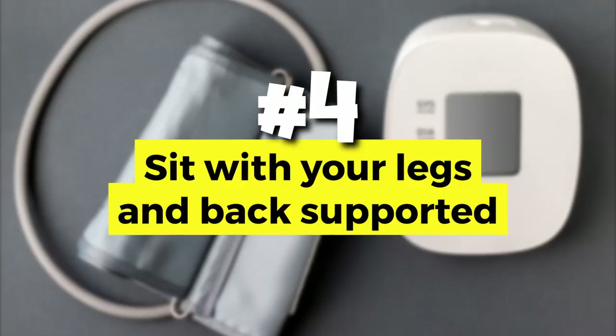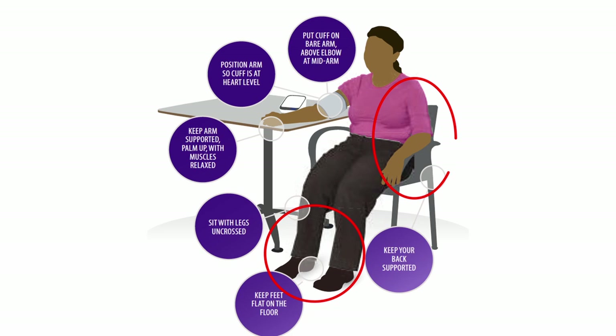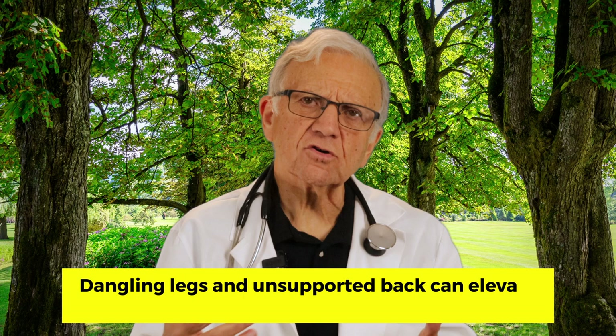Number four: sit with your legs and back supported. Your feet should be flat on the floor and your back against the back of a chair without any gaps. Dangling legs or an unsupported back can raise your systolic blood pressure by 6 millimeters of mercury.